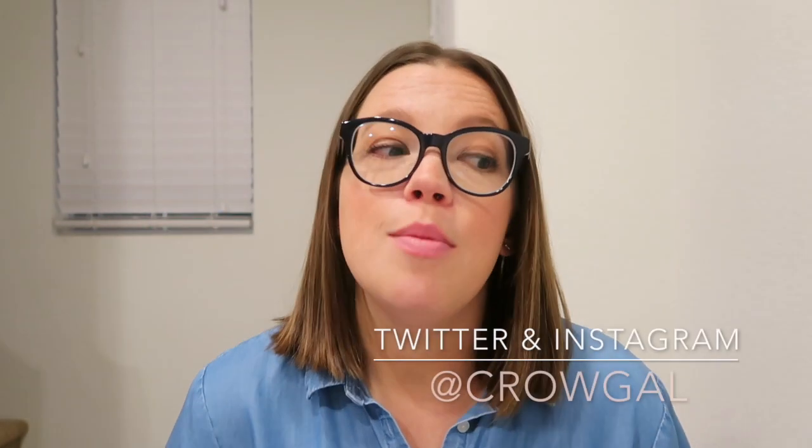Welcome back to my channel, thank you so much for being here. If you're new here, hello, my name is Ashley. I run things here at Okra Gal, and today I'm going to be talking about five keto staples that you need in your kitchen — five food products, both from the fridge and the pantry.